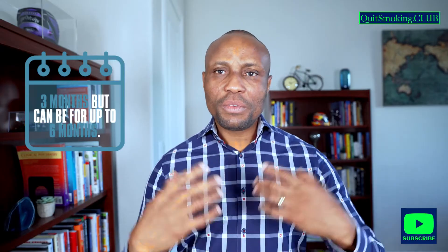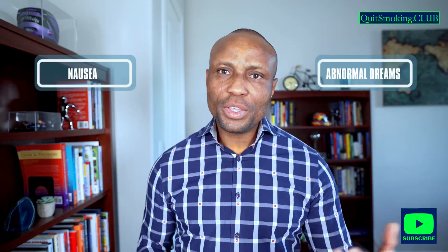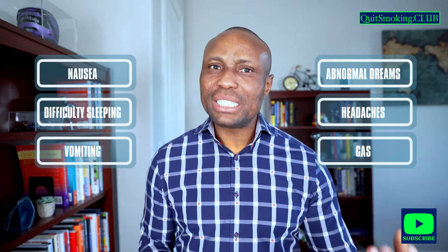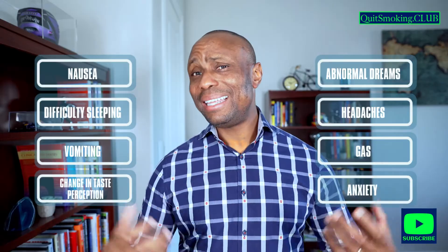Common side effects of Varenicline include nausea, abnormal dreams, difficulty sleeping, headaches, vomiting, gas, change in taste perception, anxiety, and depression.